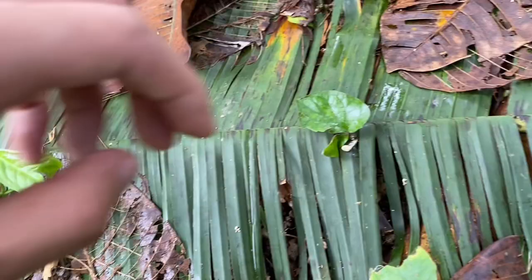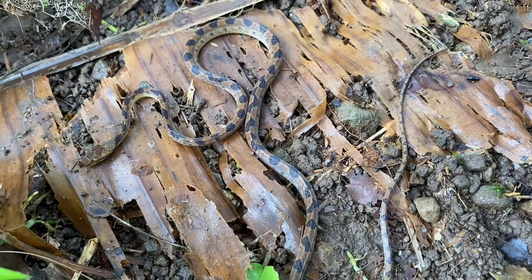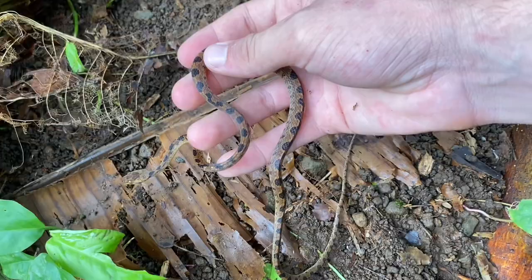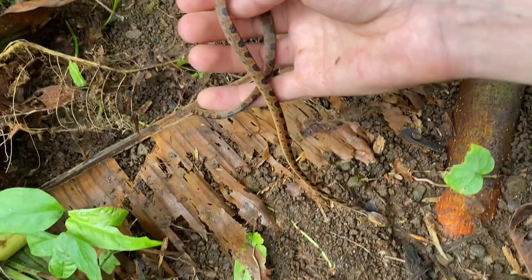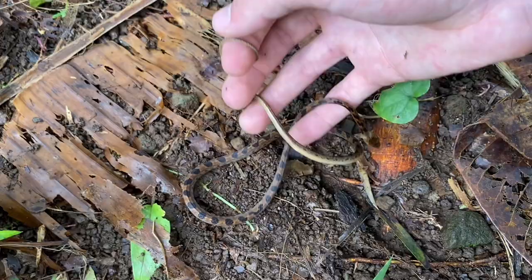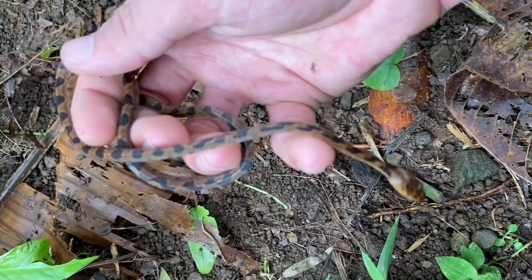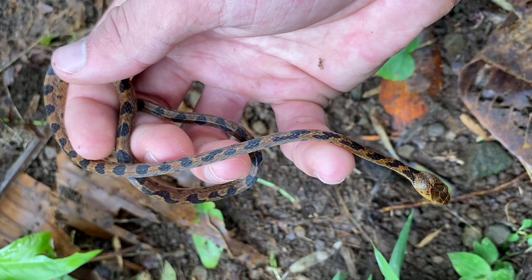There's a snake under this leaf — a cat-eyed snake, or in Spanish, ojo de gato. And even though they're venomous, they typically don't really try to defend themselves — they kind of just accept being caught. These have a pretty standard diet: they eat small lizards, frogs, and they actually go after frog eggs as well. They've been known to eat insects as juveniles. These are almost entirely arboreal, and when they're out at night they're searching the trees for their prey.